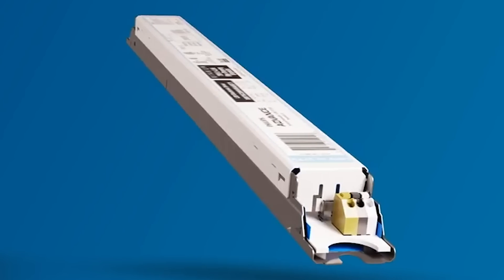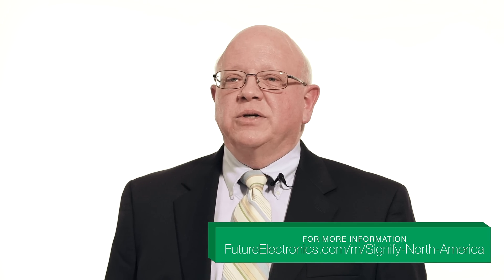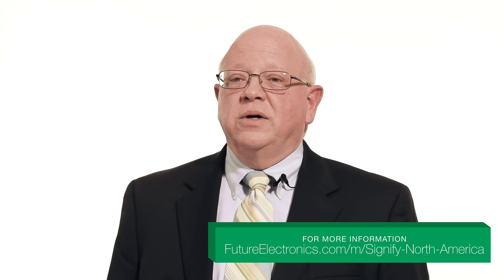Xitanium LED drivers with comfort fade, simple set, and auxiliary output are an easy way to deliver great value to your customers with the features and functionality end users are expecting from today's LED fixtures. To learn more about Xitanium drivers with comfort fade, contact your FLS representative or click on the link below.